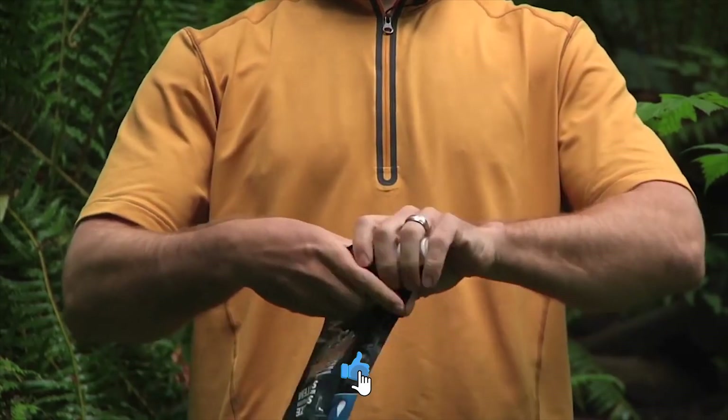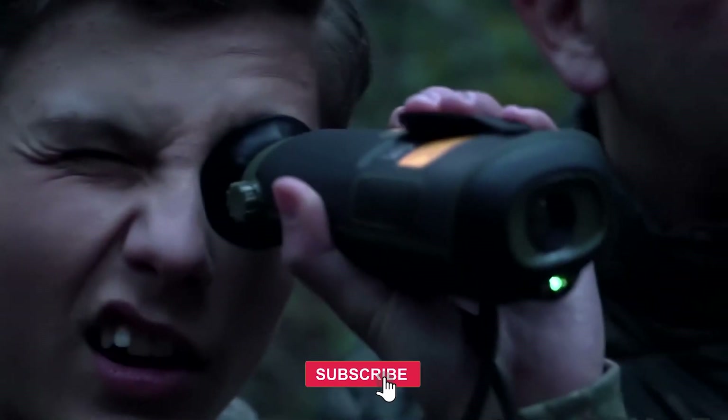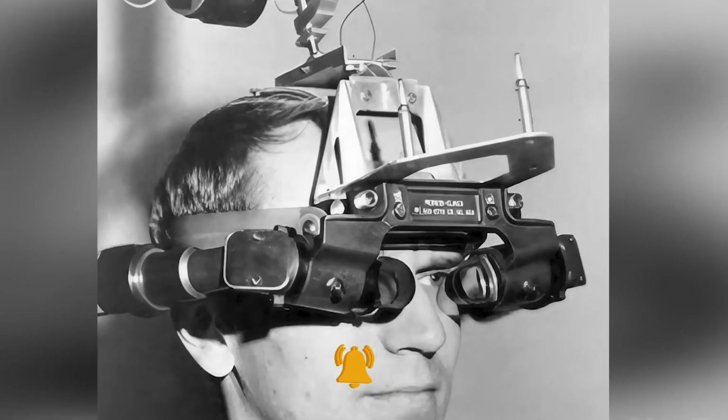Did you know some useful gadgets we have today are actually inspired by old military inventions? That's right, let's see some of them in this video.